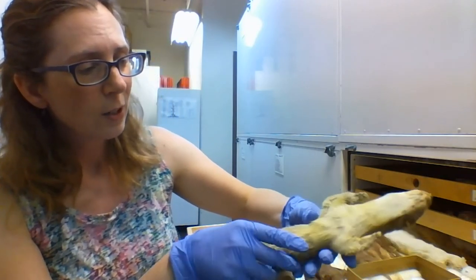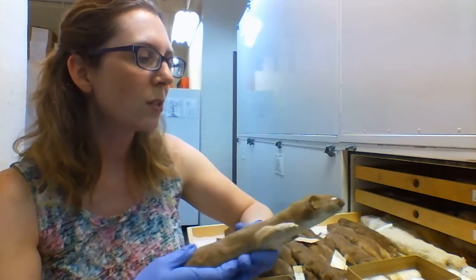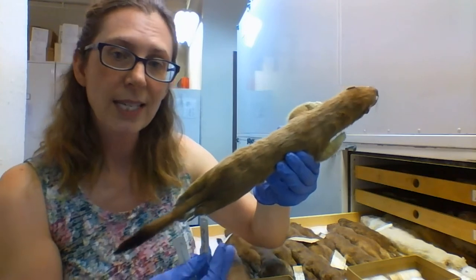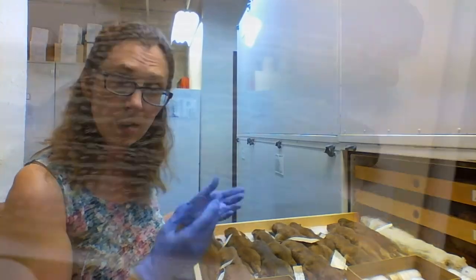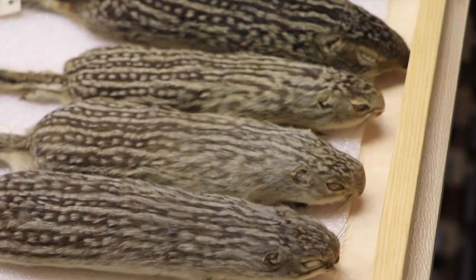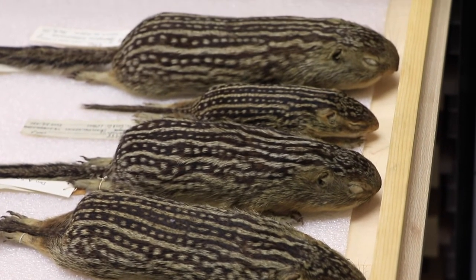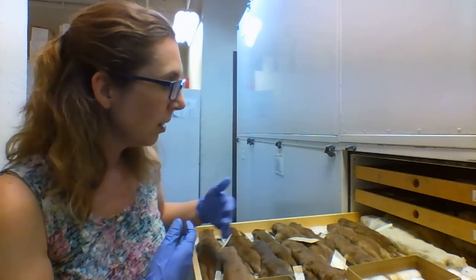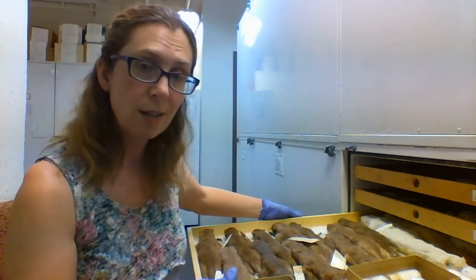Good taxidermy takes practice. You can see this one even has a little bit of white in there — that's the cotton we're poking through. This form is called a study skin. This is how most of our bird and mammal scientific specimens are prepared, as a study skin. You can see they fit in a drawer, which makes for much easier organization and storage of all of these specimens and their parts.